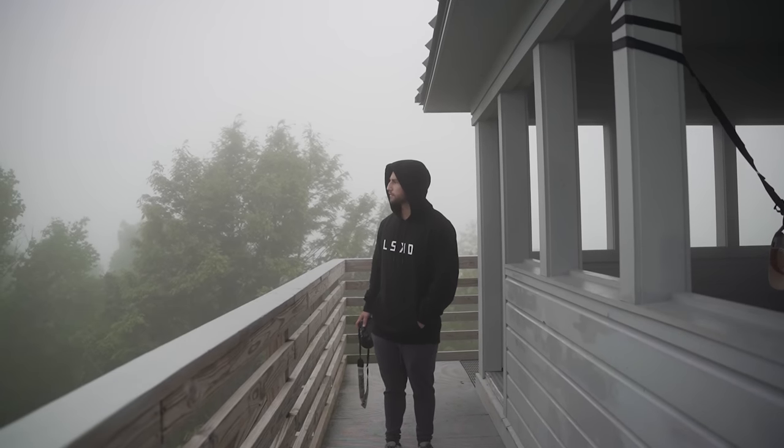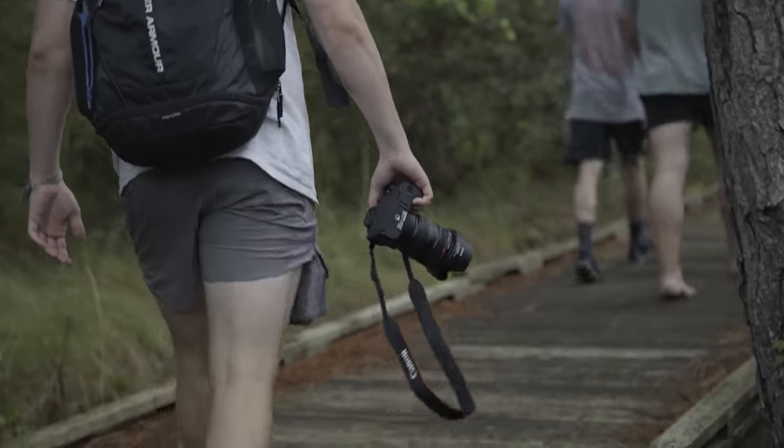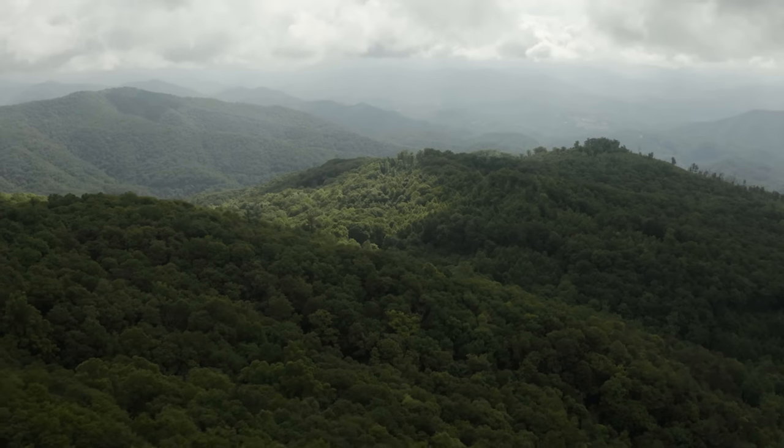What's up guys, this is Seth with tomorrowsfilmmakers.com and today we're going to be talking about the best weather conditions to shoot in for cinematic video. As you can see it's a little rainy outside, and whereas most people would stay inside and sleep, us filmmakers will get outside during this type of weather and start to shoot because we know how awesome this type of weather can be for video.